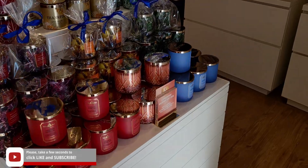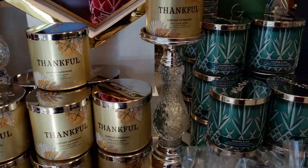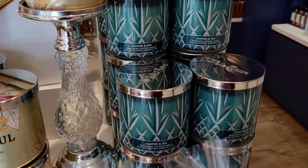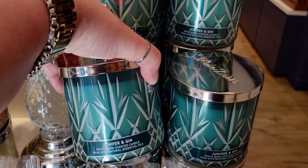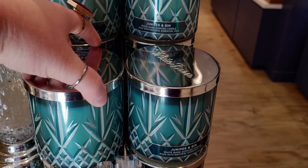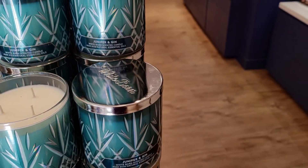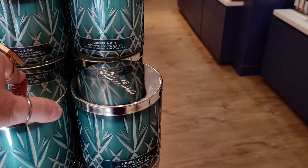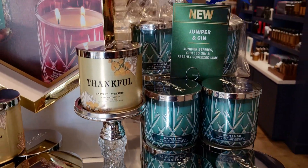Let's go ahead and do the store walkthrough. Here we are at the Thankful Toast collection — Juniper and Jen. You know what this smells like to me? It reminds me of a fresh squeezed lime, literally that tartness of a lime, like as soon as you squeeze it or cut it. It smells so good. I really like this one and will probably get it on the next candle sale.